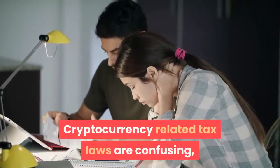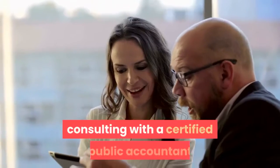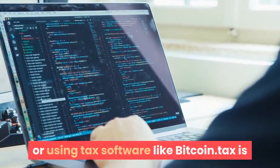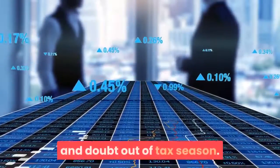Cryptocurrency-related tax laws are confusing, and given the gravity of the situation, consulting with a certified public accountant or using tax software like Bitcoin.tax is recommended to help take some of the fear, uncertainty, and doubt out of tax season.